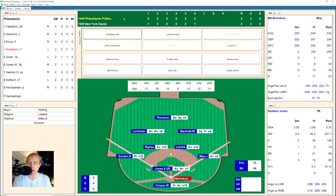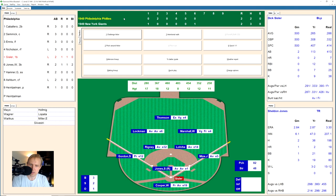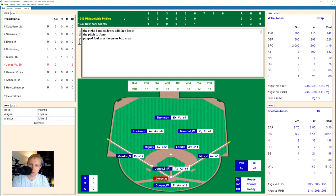Bill Nicholson hits one to Mize at first, who flips to Jones covering for the out. Dick Sisler fouls off multiple pitches and works a full count, then drives one deep to right field — Marshall goes back and grabs it for the second out. Willie Jones, who had the home run earlier, pops up a foul ball but works the count to 3-1, then hits a little fly ball to Marshall in right field for the out. We go to the bottom of the seventh.